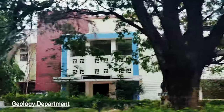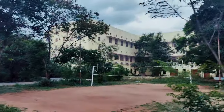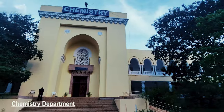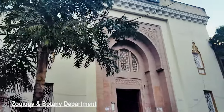That's the geology department — you have chemistry and forensic science departments. This is the zoology and botany department as you can see.